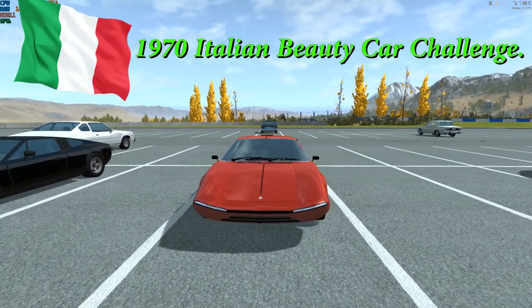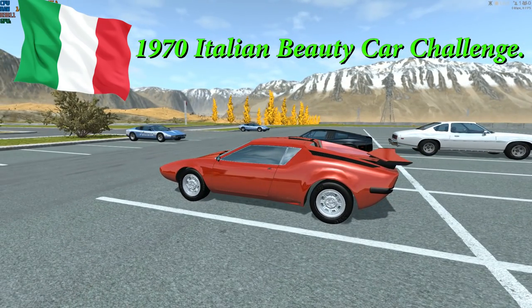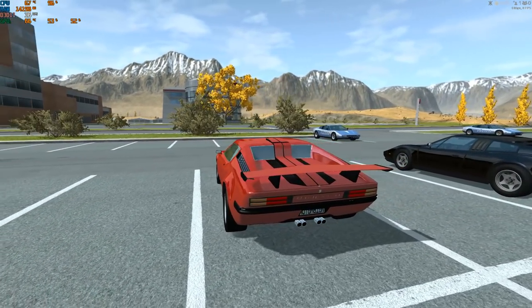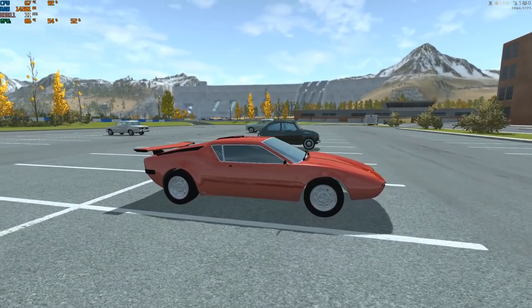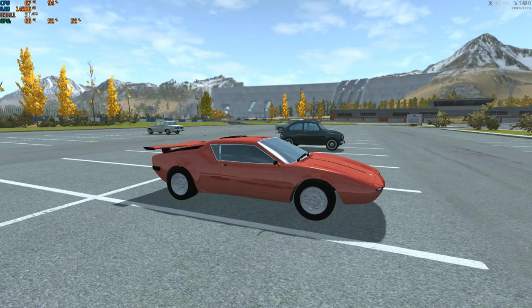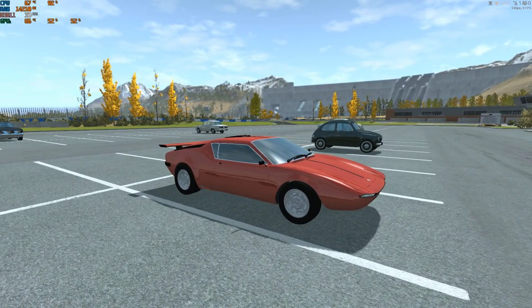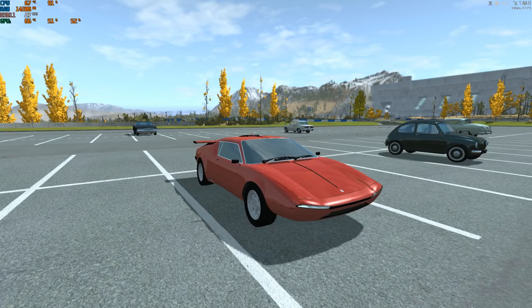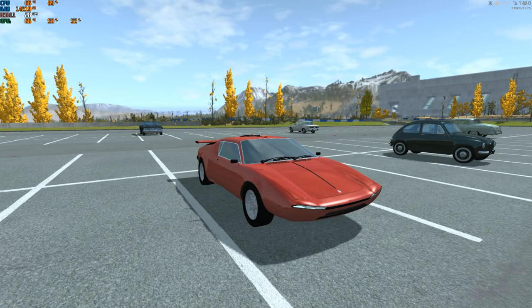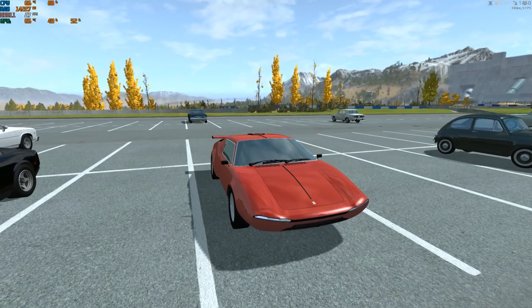Hello my friends and welcome to the 1970s Italian Supercar Beauty Challenge. A week went by and I had so much fun reviewing all of your cars. Some were absolutely amazing, some a little dull, and some got disqualified — check the list in the description. 20 cars are in and all of them are beautiful to look at, and they should be some of the quickest in the challenge.